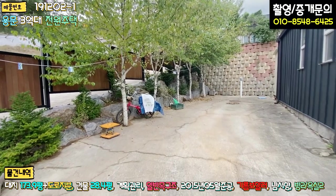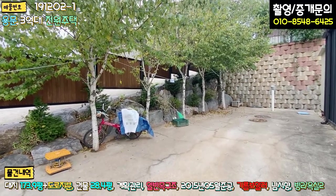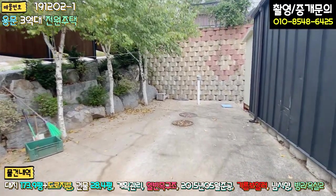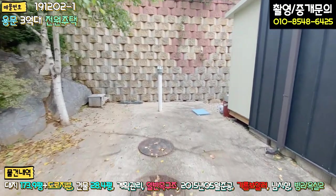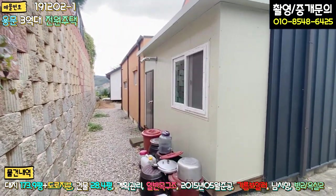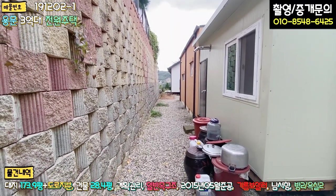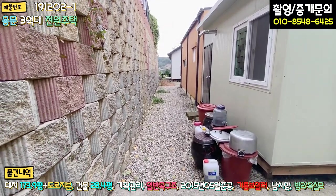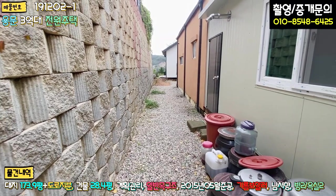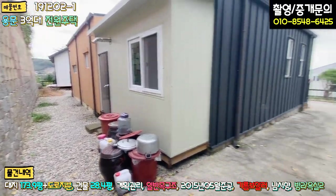굉장히 수령이 돼 보이는 자작나무가 식재가 돼 있는데 굉장히 멋있습니다. 제가 자작나무를 개인적으로 굉장히 좋아하는데요, 바람에 날린 낙엽 소리도 굉장히 운치 있고요. 주차장에 정화조 매립되어 있고, 주택 뒷부분에 판넬로 확장된 부분이 보일러실입니다. 주택 뒷부분은 보강토로 옹벽 작업되어 있고, 어느 정도 거리를 넓게 두셔서 습하거나 이끼가 끼는 부분은 전혀 없습니다. 파쇄석으로 포장돼 있습니다.